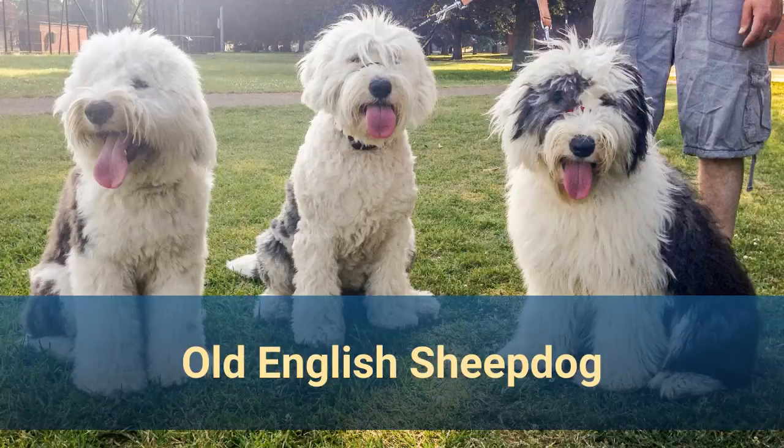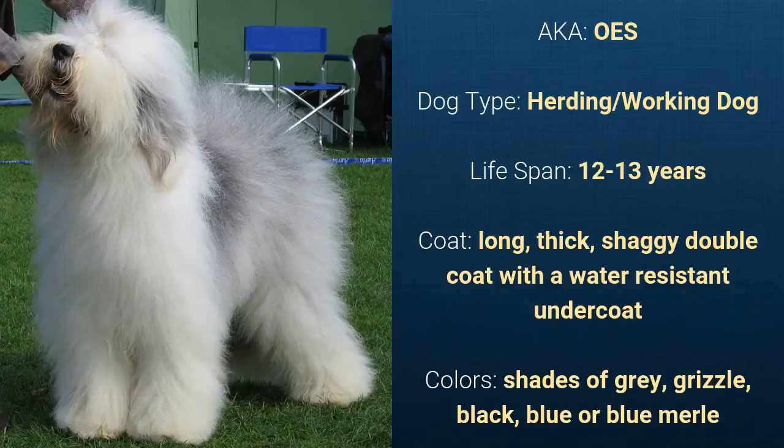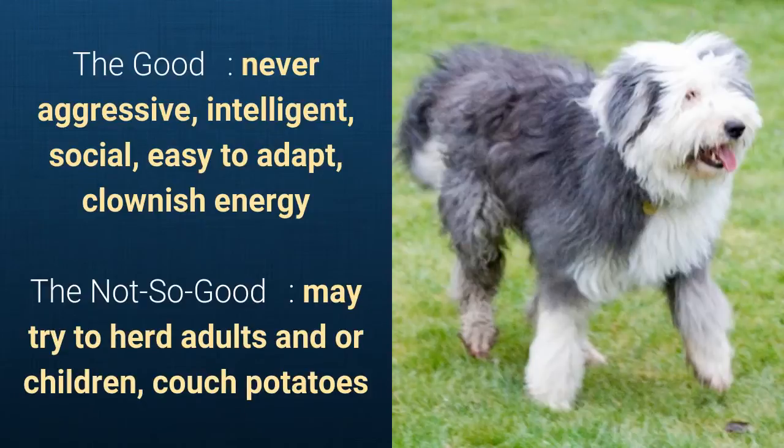Number 23. Old English Sheepdog, also known as OES. It is a herding dog and it has a lifespan of 12 to 13 years. It has a long, thick, shaggy double coat with a water-resistant undercoat and it comes in shades of grey, grizzle, black, blue, or blue merle. What's good about this dog breed is that they are never aggressive, intelligent, social, easy to adapt, and they have clownish energy. What's slightly bad is that they may try to herd adults or children and they are couch potatoes.